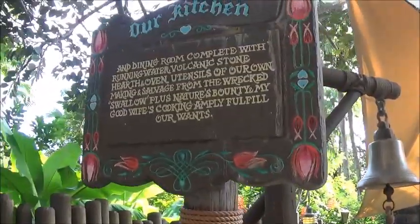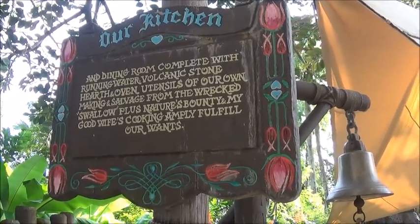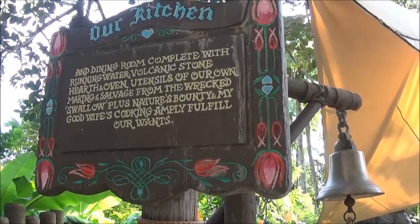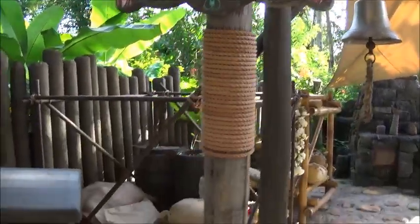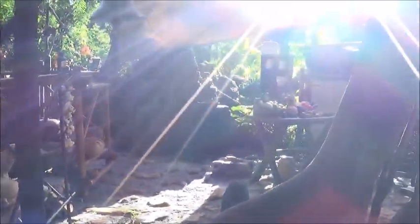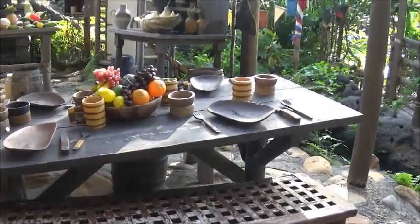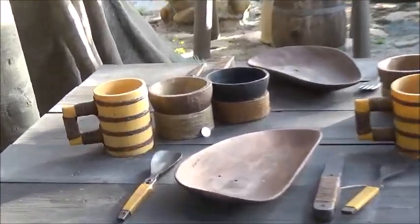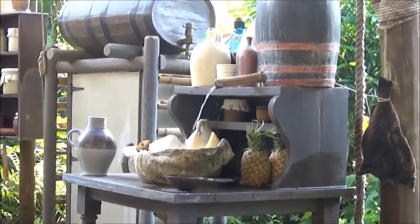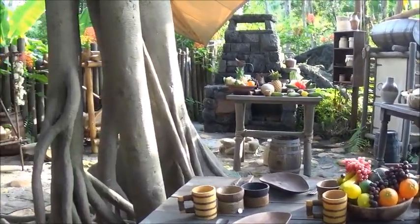I'm going to read this to you guys. Our kitchen — the dining room complete with running water, volcanic stone, earth oven, utensils of our own making, salvage from the wrecked swallow, plus nature's bounty. My good wife's cooking amply fulfills our wants. This is the kitchen. It's interesting you can get all this kind of fruit on a deserted island — it mostly doesn't all grow in the same place. Oh look, there's some coins, some money — looks like a dime. And that's our running water. That's pretty awesome.